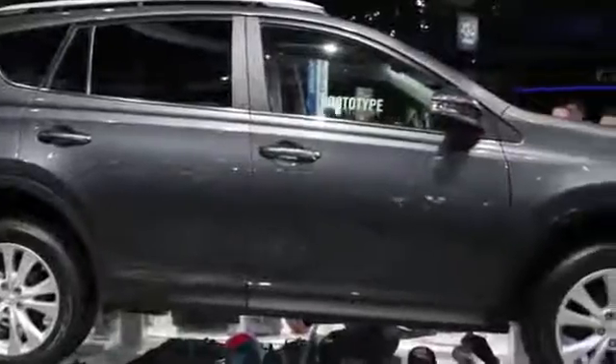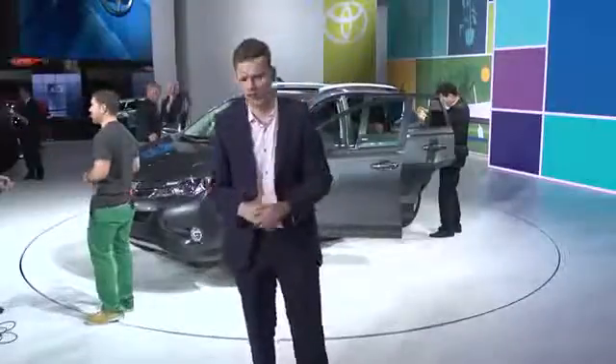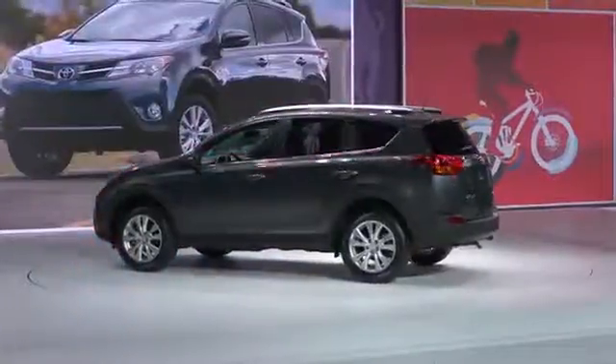The new RAV4 faces some tough competition, not least from its arch-nemesis, the Honda CR-V. Toyota is determined to inject some interest into its mainstream cars, and this is a good start.